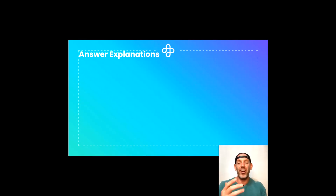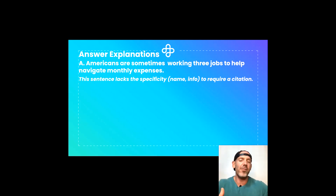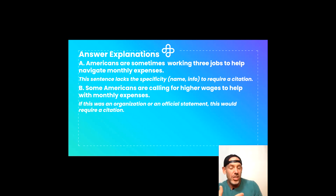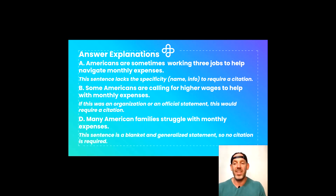Let's look at the answer explanations. A — Americans are sometimes working three jobs to help navigate monthly expenses — lacks specific enough information, like a name or additional details, to require a citation. B — Some Americans are calling for higher wages to help with monthly expenses — if this were from an organization's official statement calling on Congress, it would require a citation, but without that context it's just a general statement. D — Many American families struggle with monthly expenses — is simply too generalized, with no research or backing, so no citation is required.